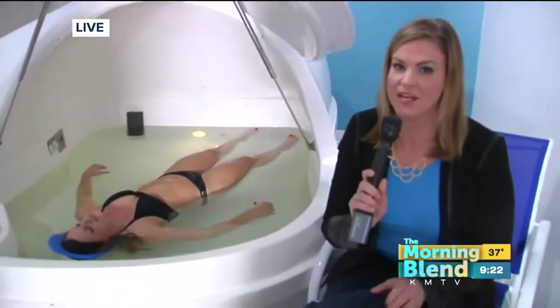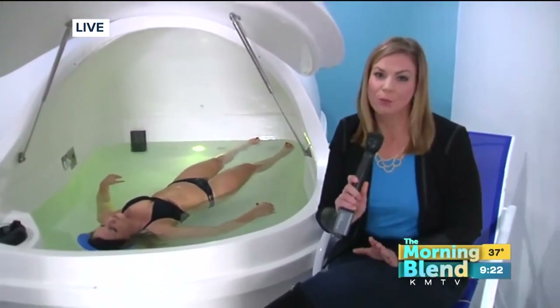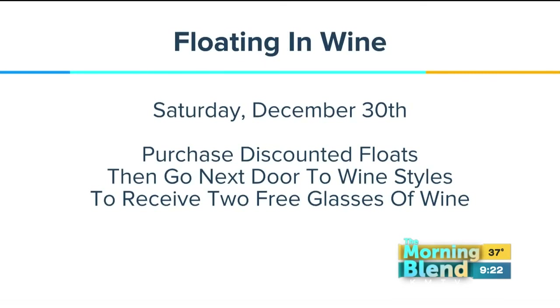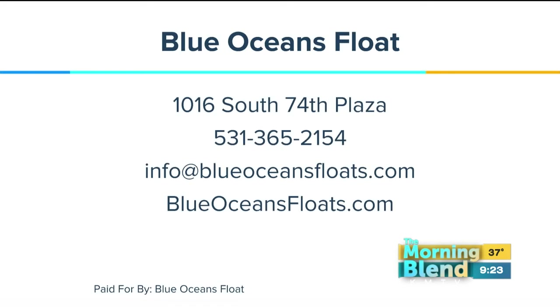If you're intrigued, there are two things to know about. The first is the tide pool package: you can get three 60-minute floats for $112 or three 90-minute floats for $132, and they are shareable — great for gifting during the holiday season or using all three yourself. The other thing to mention is "floating in wine," coming up on December 30th: you can float for a discount, and then if you go to the wine store after your float, you'll receive a free glass of wine with a cheese tray.